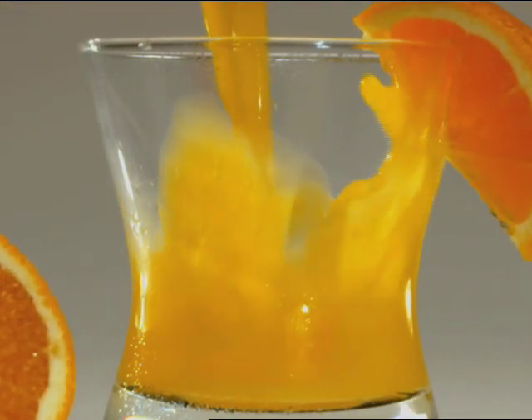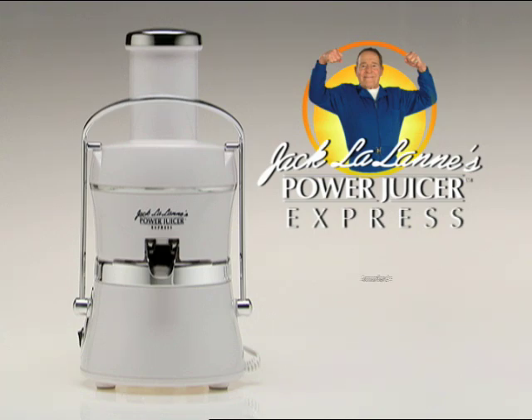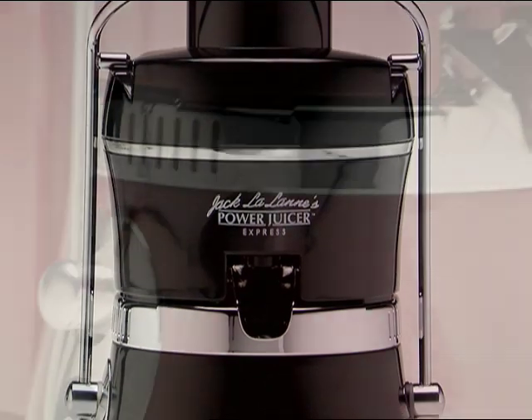It's time to enjoy the healthy benefits of fresh juice with the Jack LaLanne Power Juicer Express, the newest addition to America's number one juicer brand. Now available in exciting, vibrant new colors.